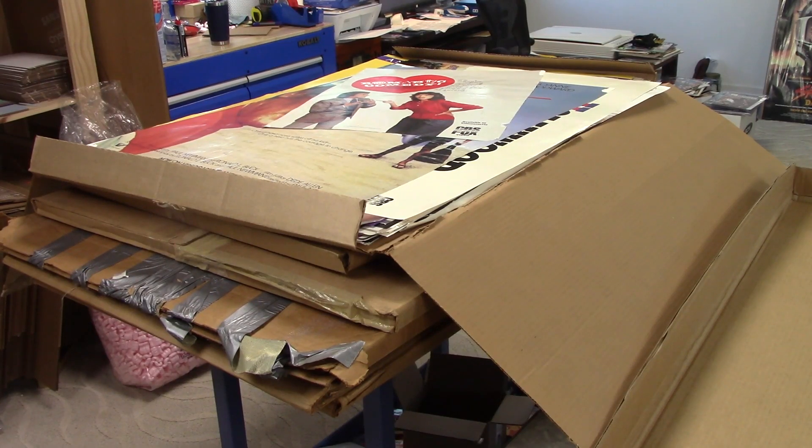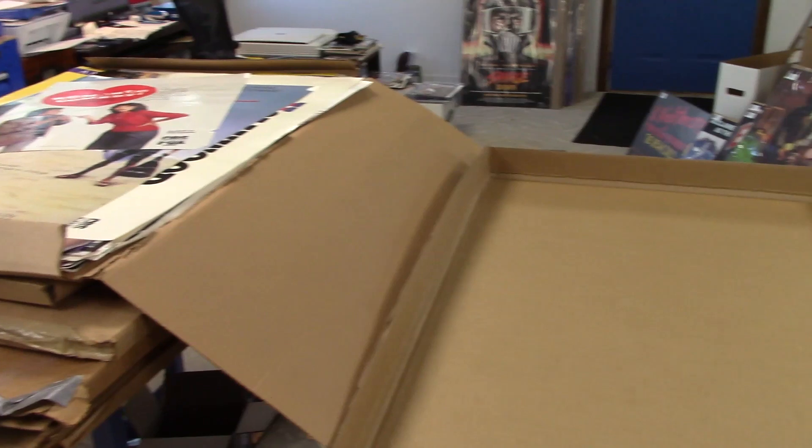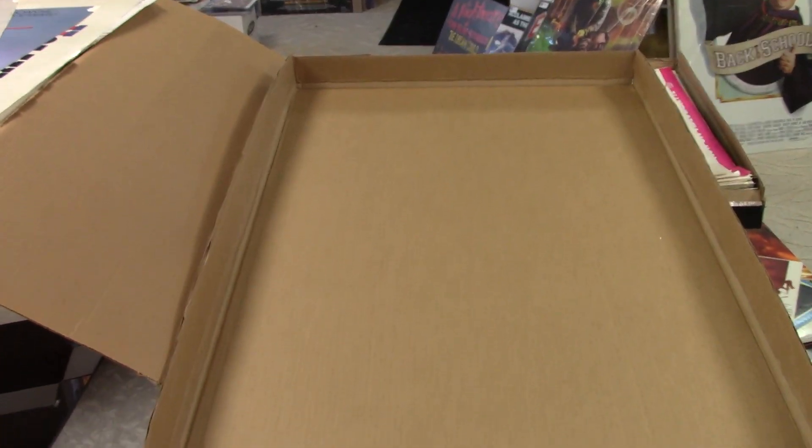Hey everybody, welcome back to Majestic Collectibles. Here's part three of that massive home video movie poster collection. Unlike the others, I have not sorted this out. So there's the box on top and I'm going to carefully — hopefully carefully — slide this into this box here and we'll go through it all together.